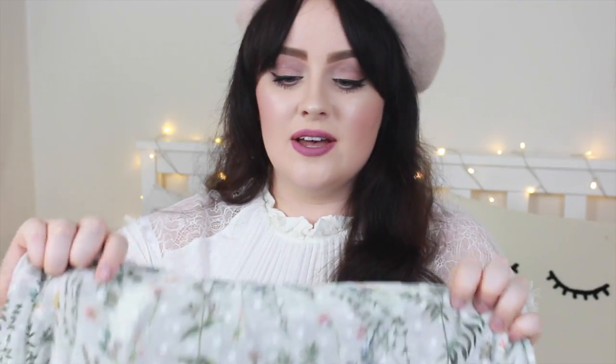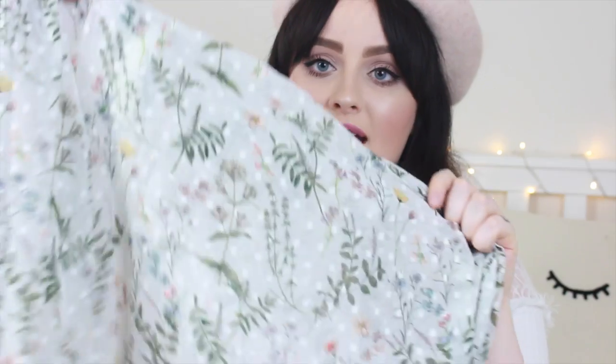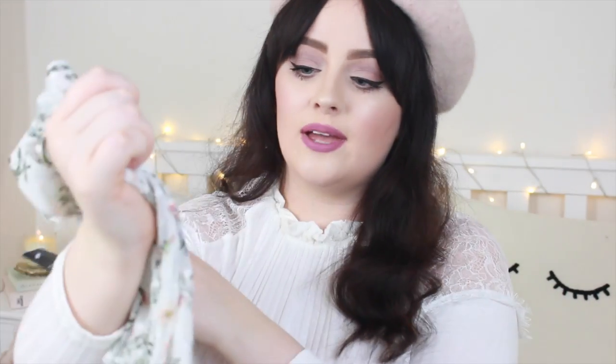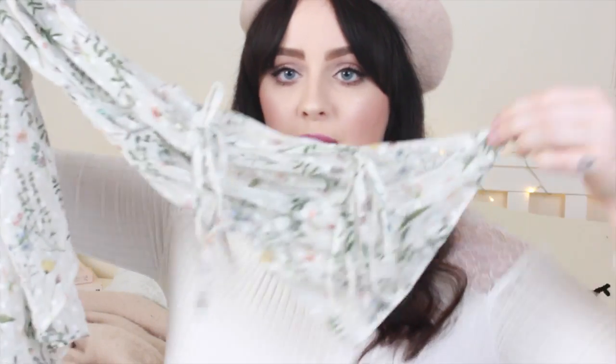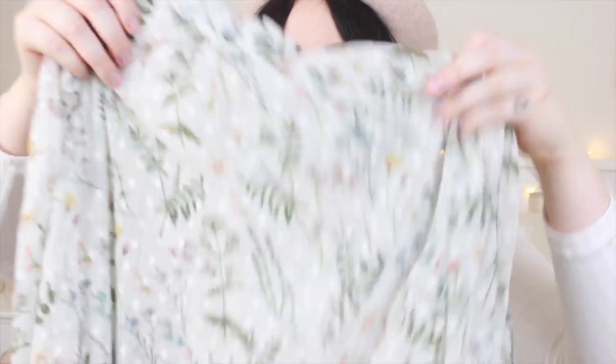I also bought this — how spring is this shirt? If I could describe spring and just show you an item of clothing, I would hold this one up. It's this really pale minty blue shade and it has loads of flowers and foliage in a really nice watercolour print. Then we have these sleeves with little tie-ups and flared sleeves once again. This was £45. It is really see-through so you will have to wear a vest top under it, but we've got a nice high neck as well.